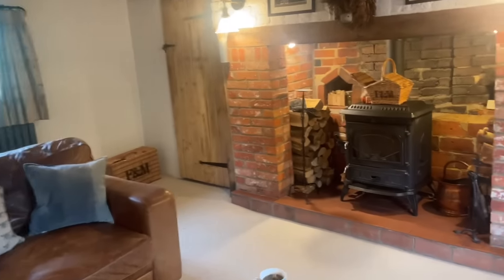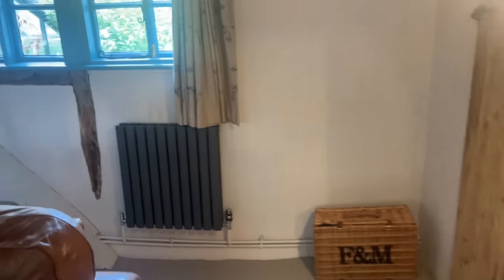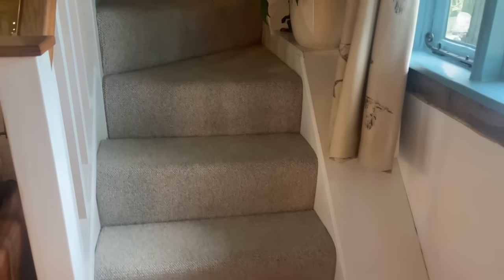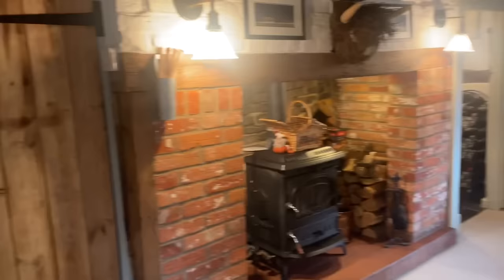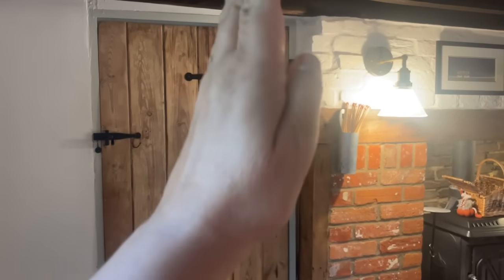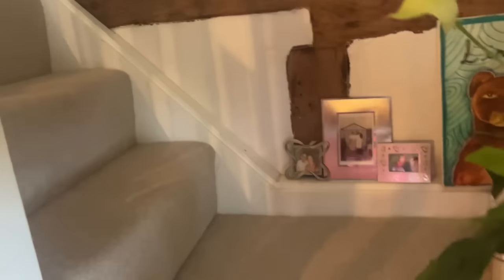I'm going to take you upstairs to view the second floor. There are technically three floors in this cottage. These stairs are not original — the original ladder would have gone up through here, which would have taken you to the hay loft. These stairs were put in in the early 1980s.